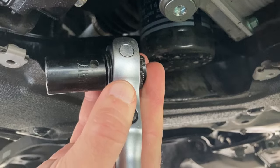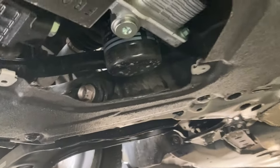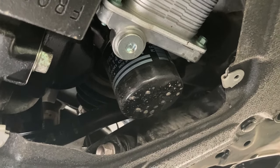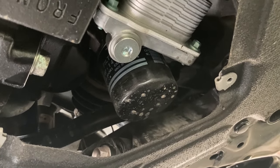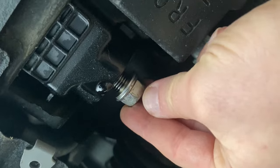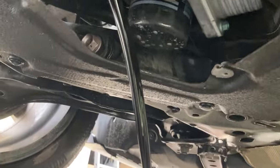The drain bolt takes a 17 millimeter hex. That's slackened — it's gonna come out. Do pay attention: if you've warmed up the engine, the oil is quite warm, so make sure to avoid the oil touching your skin so you don't get burnt. To avoid it suddenly coming out, keep pushing on the bolt as you're screwing it out. And there it is — we're going to let it drain all the way.